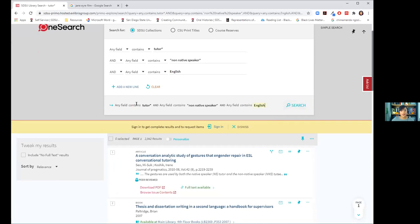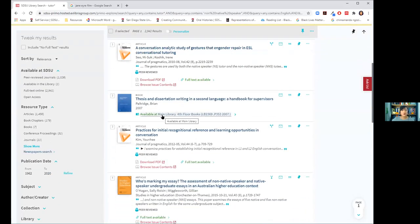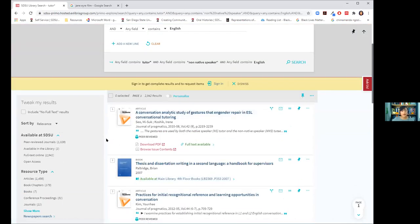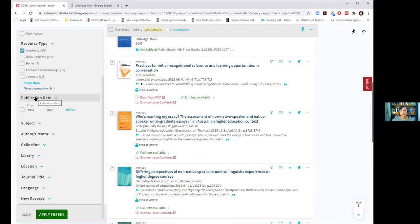Here you can see the equation: tutor* AND 'non-native speaker' AND english. On the results page, once you're done fiddling with keywords, use the filters on the left side. You'll definitely need to use the peer-reviewed filter for articles. We have 2,942 results, and by selecting peer-reviewed we'd limit to about 1,000. Selecting 'articles' narrows further. You can also limit by publication date, which is especially helpful for STEM fields needing the most recent information.